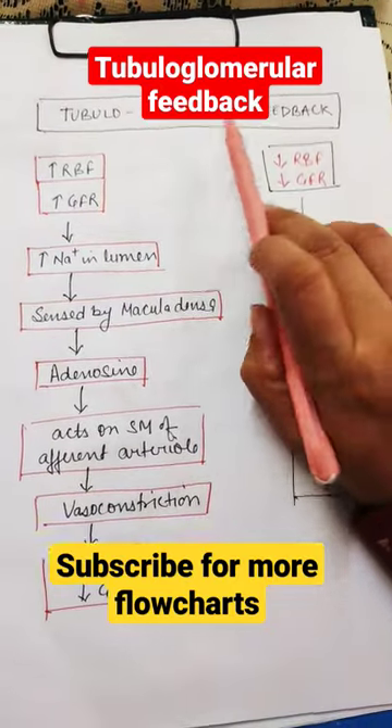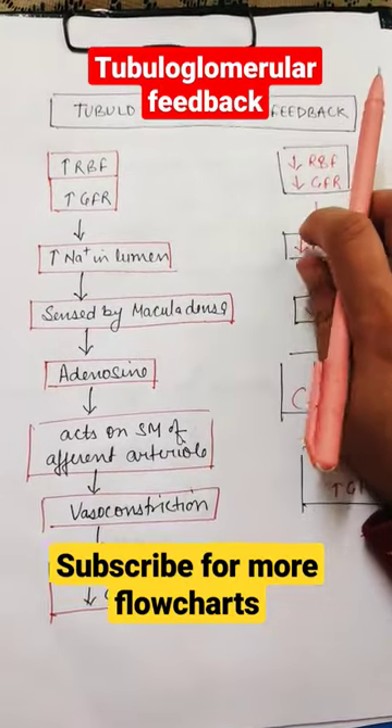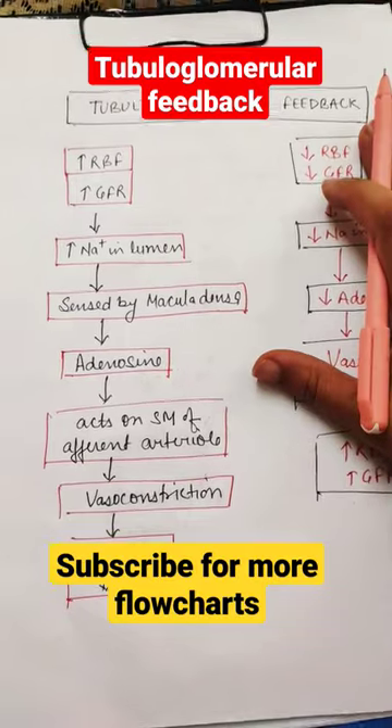Hi everyone, let's see what is TGF — tubuloglomerular feedback. This is basically a way to maintain renal blood flow. Let's see how.